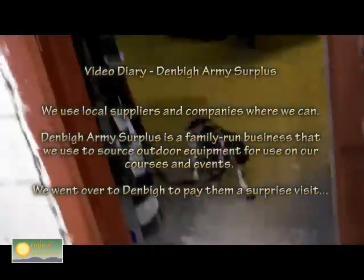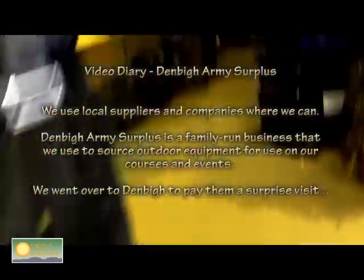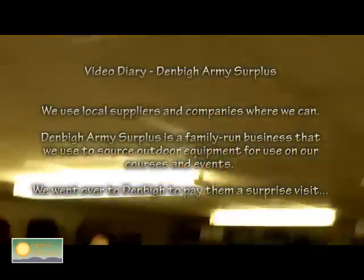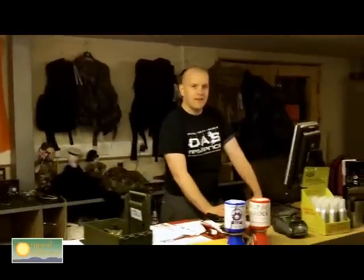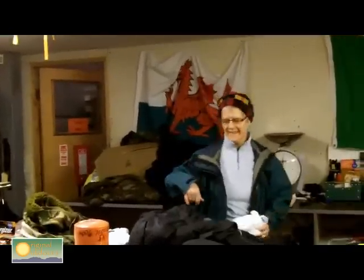As you step down into the shop you're confronted by Molly the guard dog. Hello guys - it's nice and cold outside. I've already been to the five-pound container and you've got another five pounds out of me. This is Rich, the e-commerce manager, and this is Jan - she's in charge.